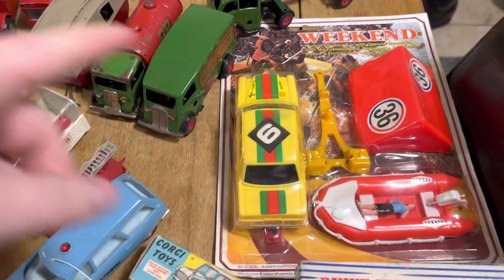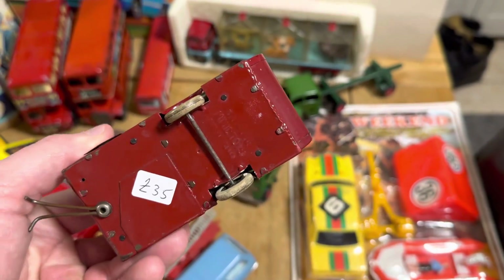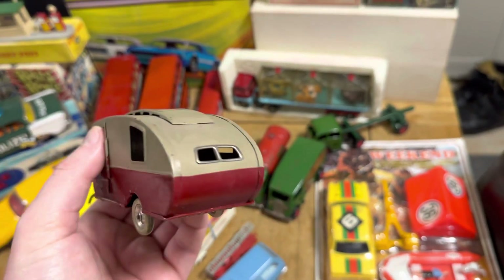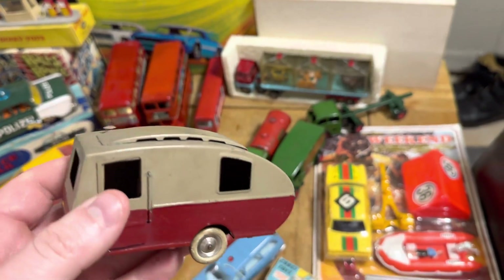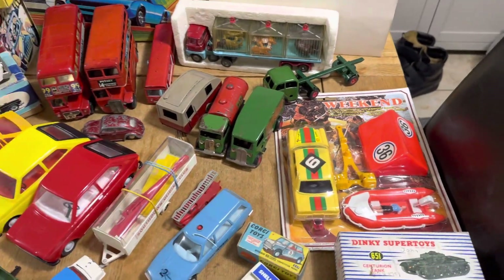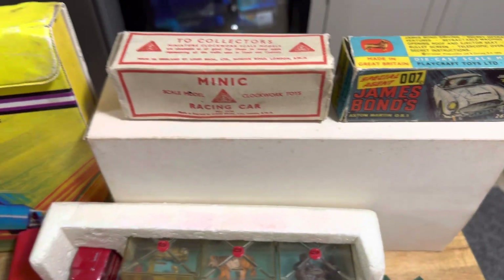Lovely Triang Minic here — gorgeous, slightly early one with the earlier colors. The original price the previous owner paid is still on it, and to be fair I'll probably retail it at a similar price. I always try to be as competitive as I can. We've also got an original box James Bond car and some lovely Minic pieces.